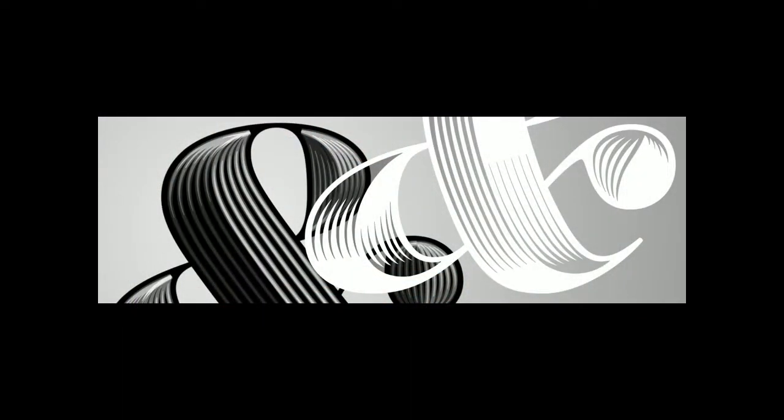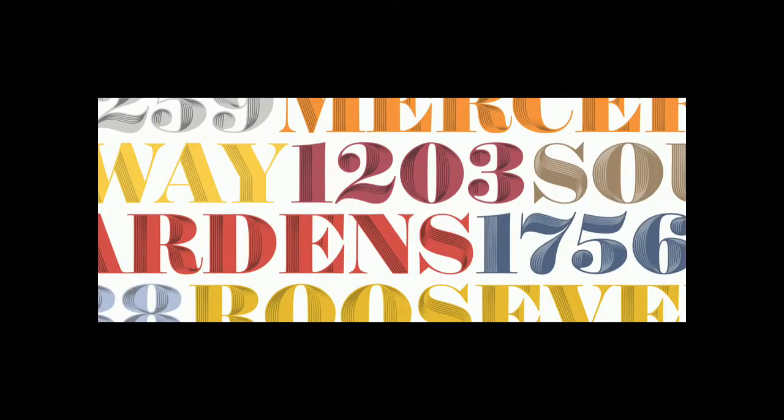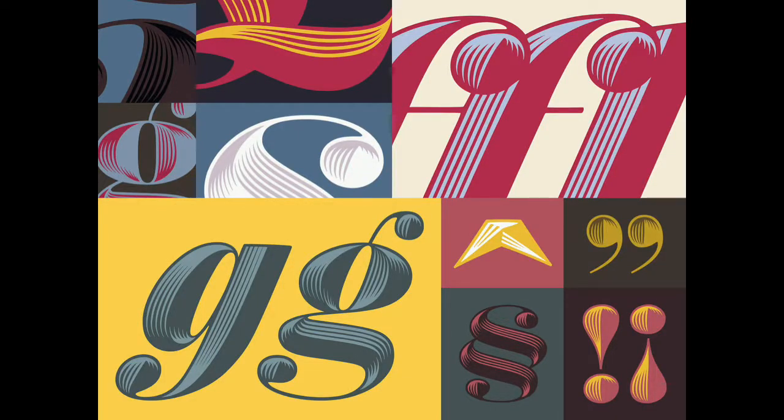I wanted to talk today about the process that built the typeface Obsidian, which came out just earlier this year, because the stuff surrounding Obsidian really has a lot to do with interests I've had in the last few years. My work as a type designer is always influenced by the tools that I use.